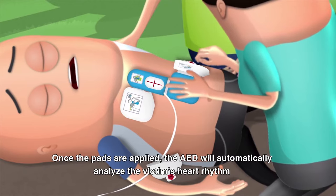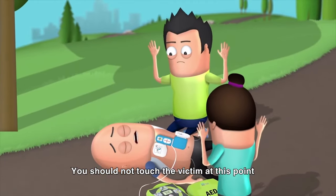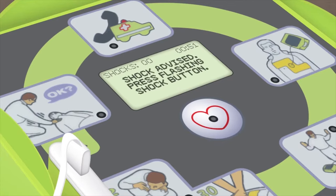Once the pads are applied, the AED will automatically analyze the victim's heart rhythm. You should not touch the victim at this point. The AED will then advise: "Shock advised."